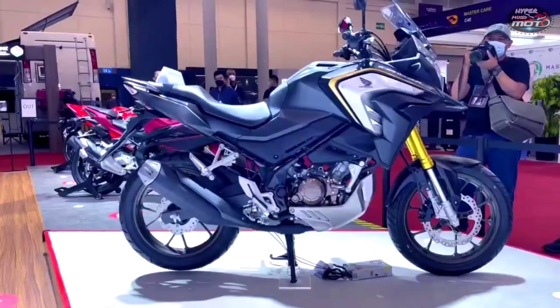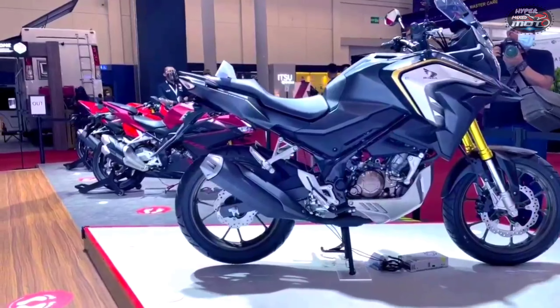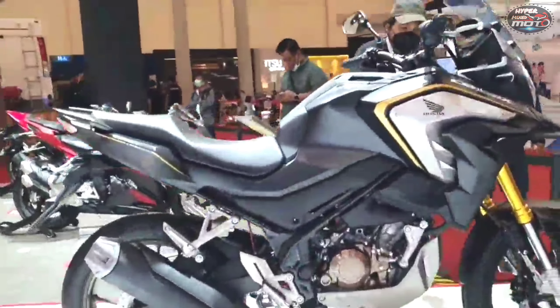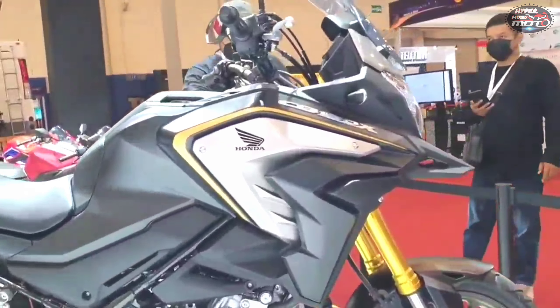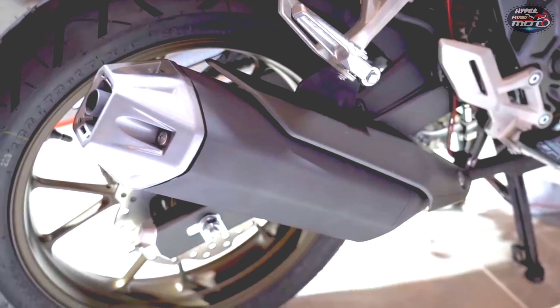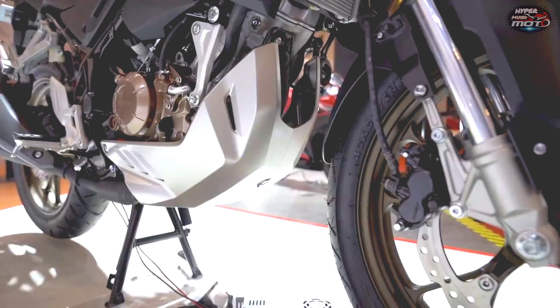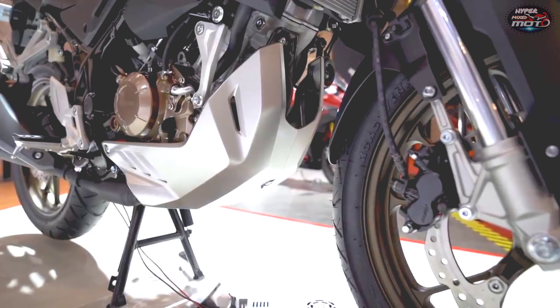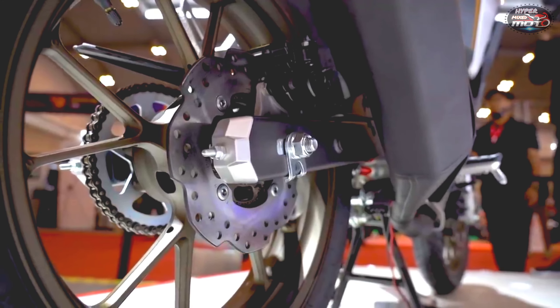Just like the CB200X, the new CB150X is based on its naked street fighter counterpart — in this case, the CB150R Street Fire. It flaunts the same design language of the X-line of ADVs from the Japanese bike maker. It gets a signature ADV-style front beak along with a sculpted fuel tank with long shrouds and a short windscreen.